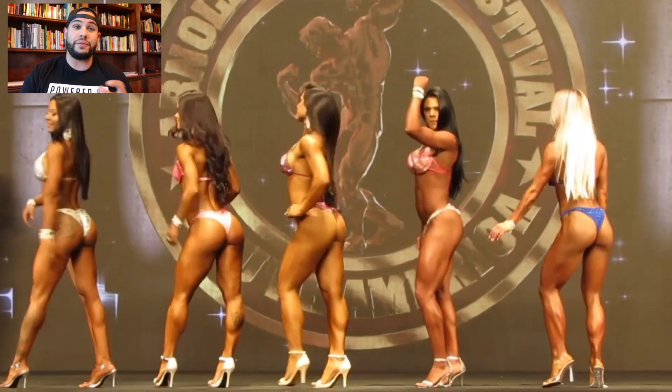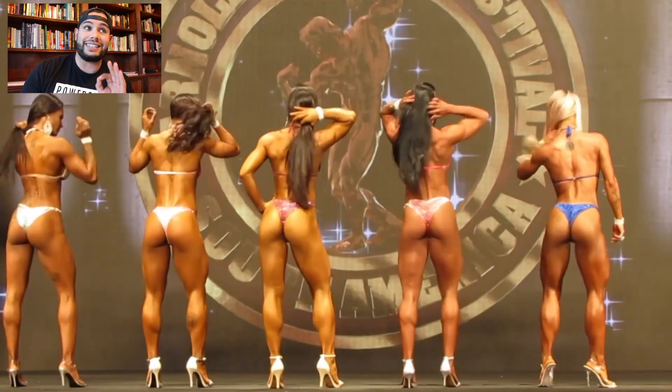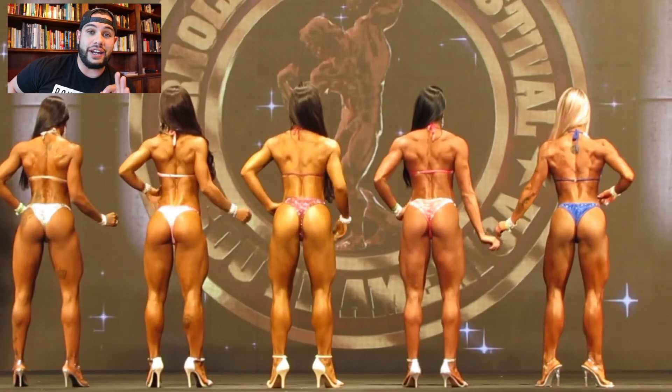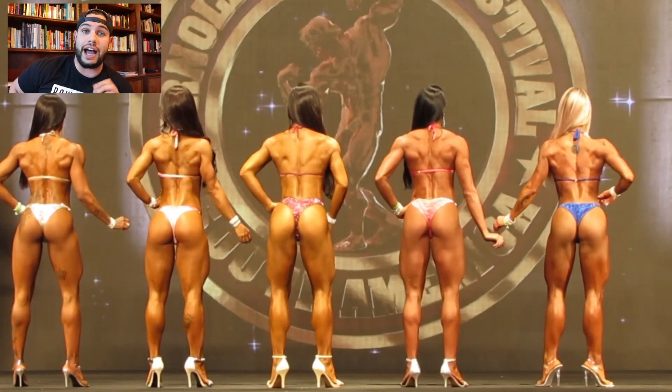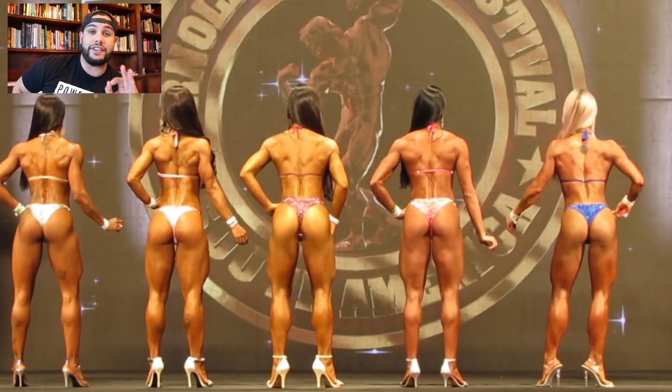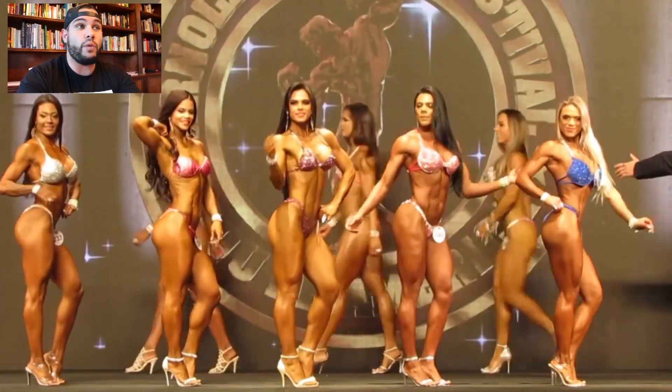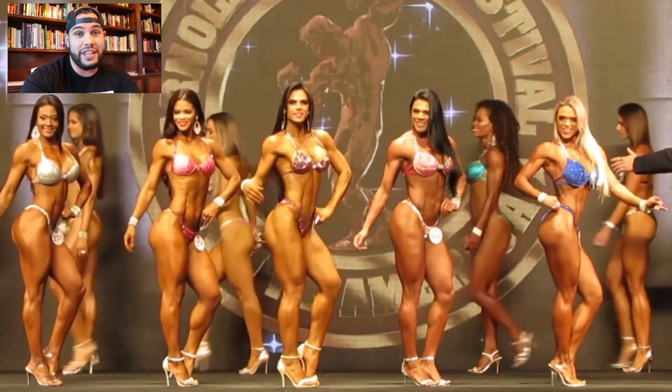I've pulled this video from the Arnold Classic 2018 in Brazil. This Wellness Division is part of IFBB International in specific regions like Brazil. I'm going to make an assumption and a prediction that what we're going to see is something similar to this.